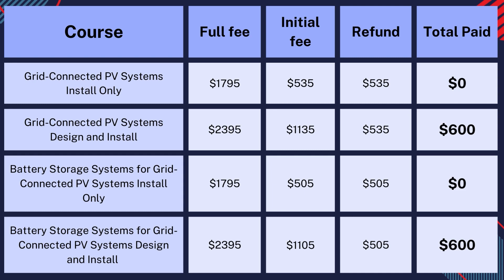This table shows the courses and pricing structure of the program. The install-only courses come at a $0 cost, while the design and install courses are highly discounted at $600.